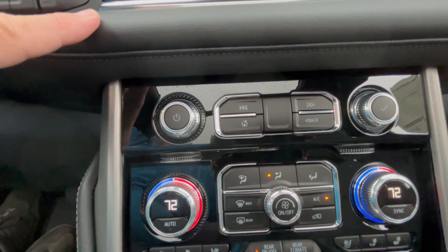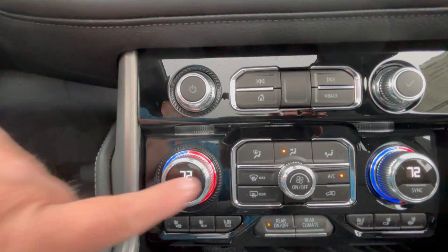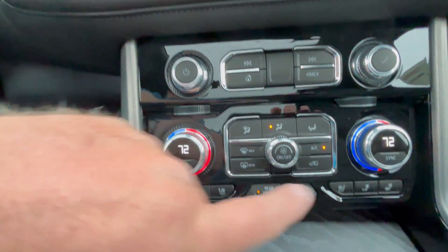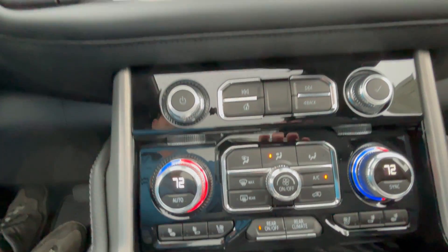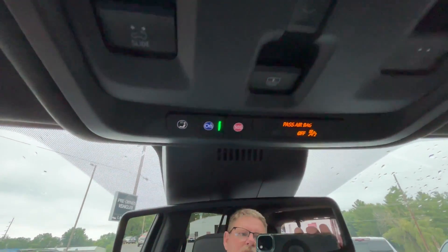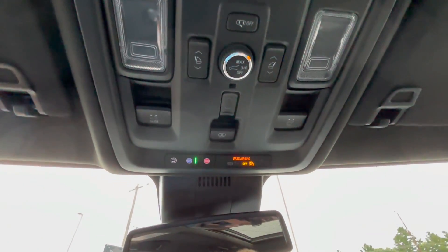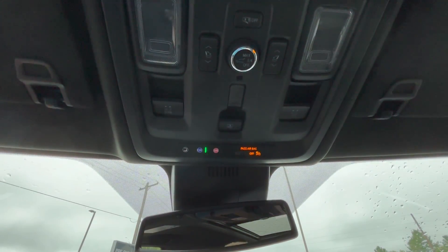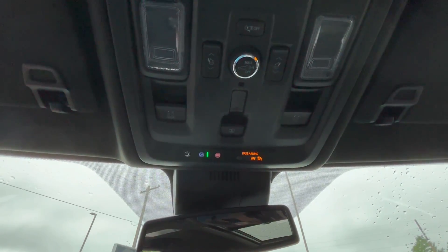Here are your options for HVAC and radio stations. The HVAC system has separate controls for the driver's side and passenger side, with heated and ventilated seats for both. You can also control the rear climate from up front. Here are the OnStar options, along with controls for opening and closing the sunroof, and power switches for raising and lowering the rear seats.